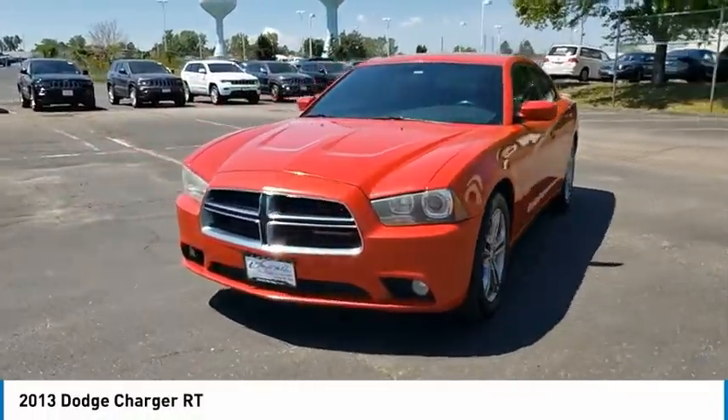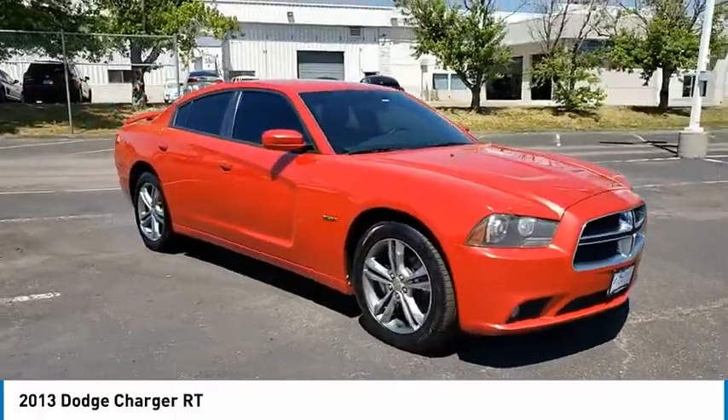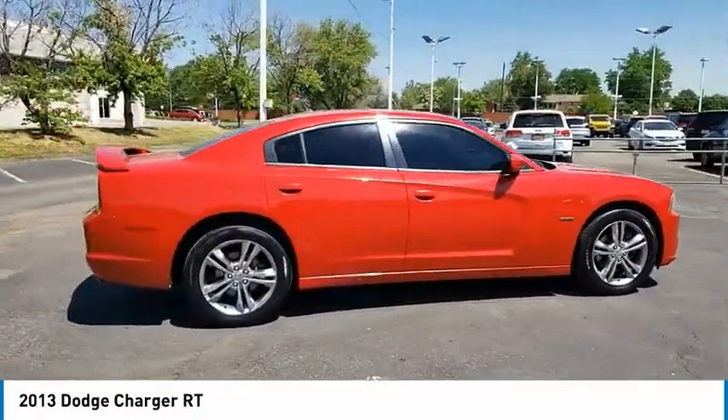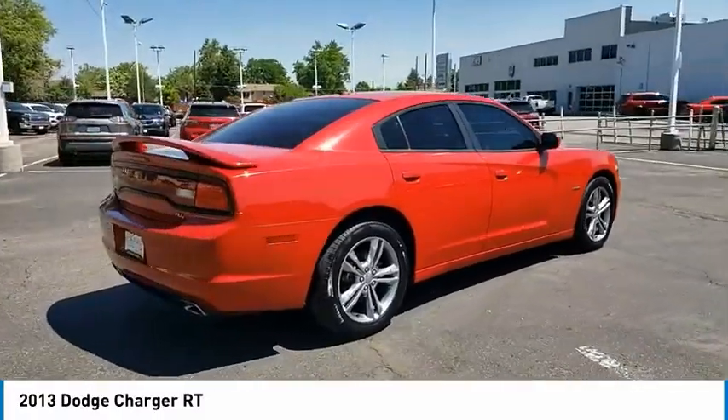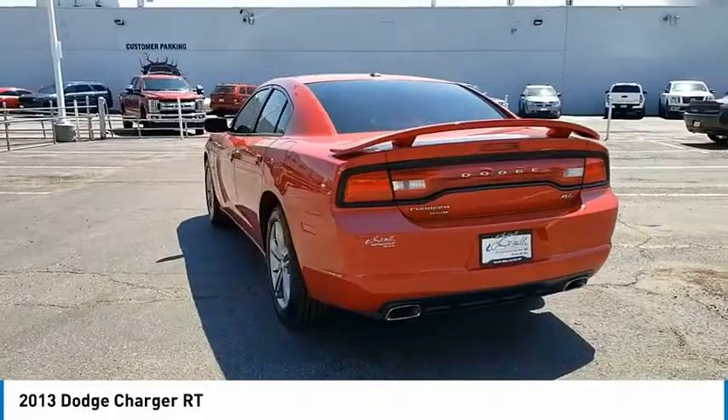Take a ride in the 2013 Charger. Inject some versatility, comfort, and sophistication into your muscle. The Charger is a powerful sedan that excites at every turn. Peace of mind comes standard with the Charger's 5-star Government Front and Side Impact Crash Test Rating.